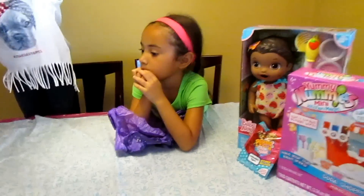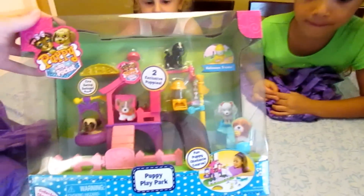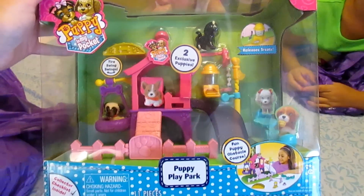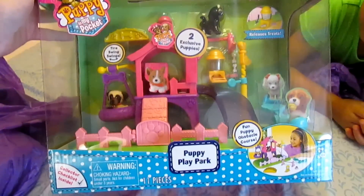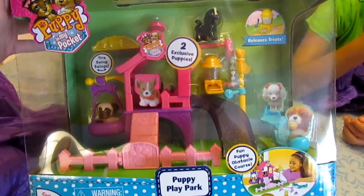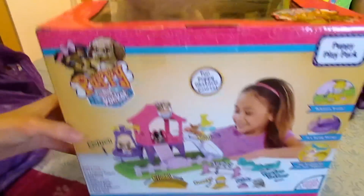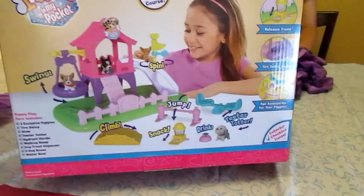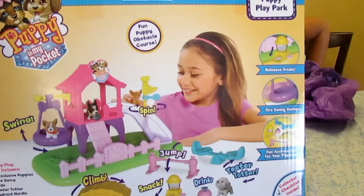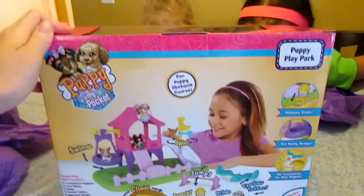What's in there? A puppy playground! It's a Puppy in My Pocket Puppy Play Park. It comes with two puppies, a seesaw, a slide, a tire swing, and a puppy house. Check that out — it's also got something for them to jump over, a fountain to drink out of, treats, and a slide. All kinds of stuff!